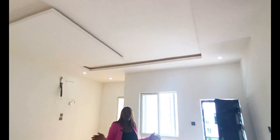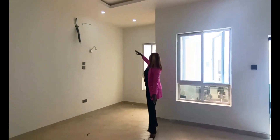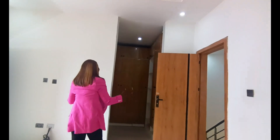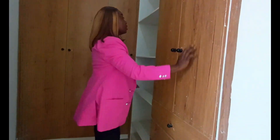The master bedroom comes with a beautiful POP ceiling and spotlights. It also has this amazing wooden-finish glossy wardrobe with a lot of space for your clothing and designer wear.